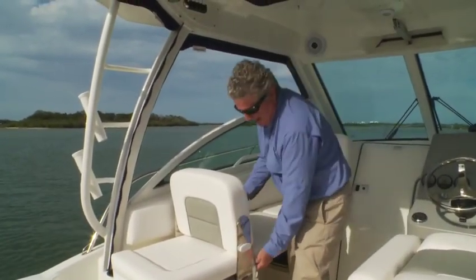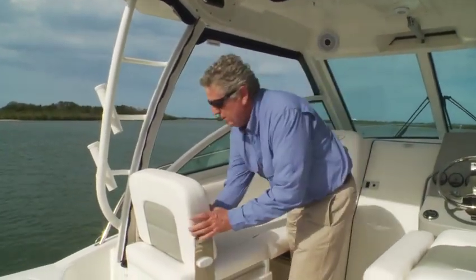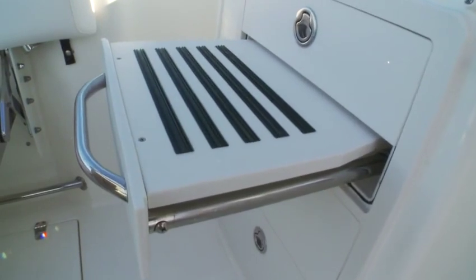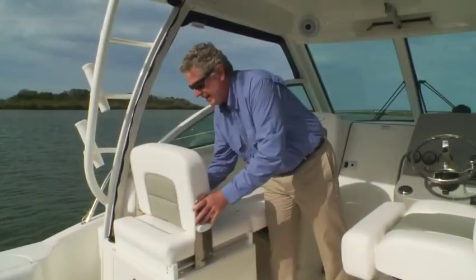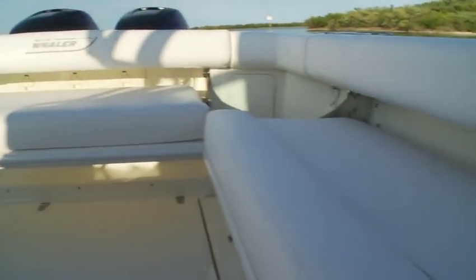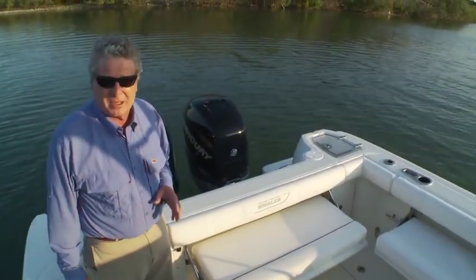The port side lounge has a cool patent-pending feature. It easily slides fore and aft — you've got a full-length lounge this way, or bring it forward and you've got an aft-facing lounge with a shelf that comes out of the mezzanine for a footrest. Slide it aft, remove the center cushion, and you have two seats that face each other. You can even get an optional cocktail table to go between them. A quick glance around this cockpit shows that Whaler has not forgotten the comfort and pleasure features your family will want on board.